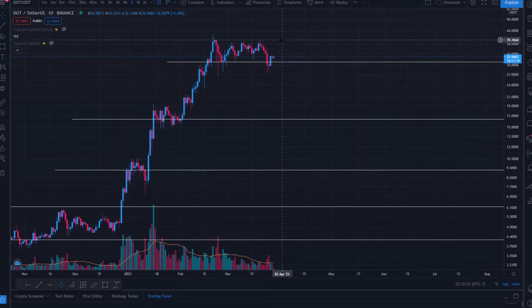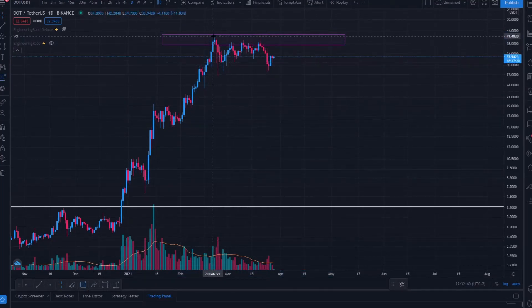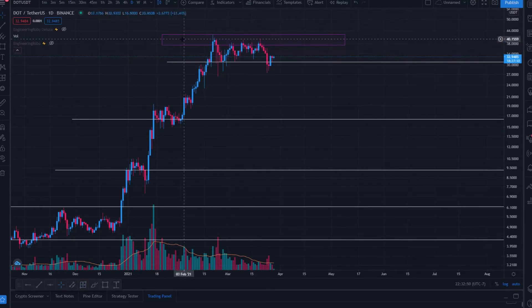We seem to be cooling off at certain levels though. We're now finding a lot of sell pressure around the $40 range. The uptrend seems to be exhausting — we've had almost a 37% retracement from the swing high relative to the most recent pump, and we've been trading sideways for a couple of weeks, almost a month.